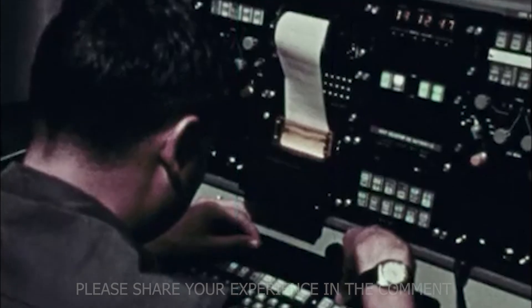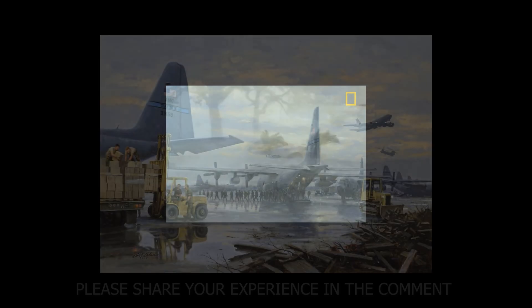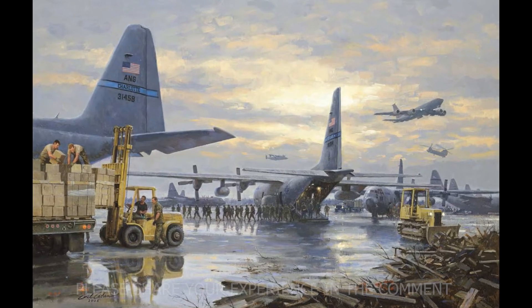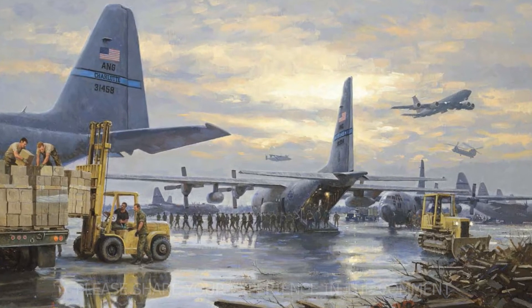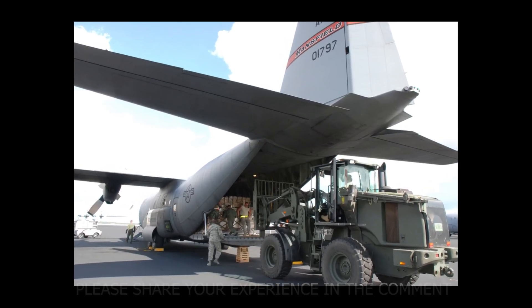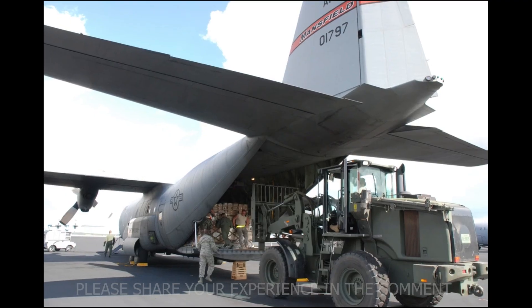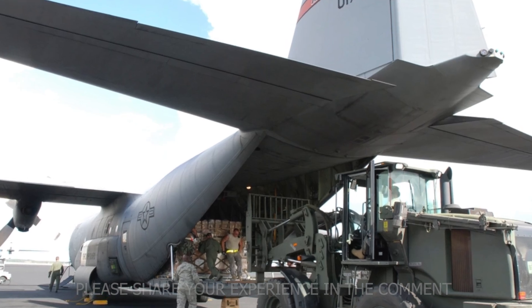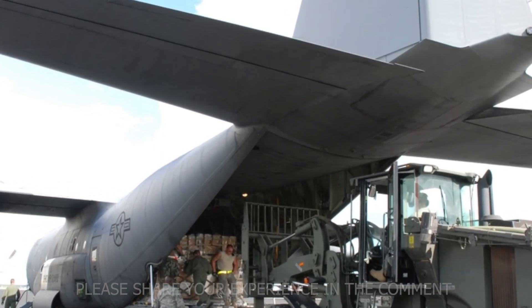But while one Hercules was fighting wars, another was saving lives. In August 2005, when Hurricane Katrina hit the US Gulf Coast, entire cities were underwater. The first aircraft to land at the flooded New Orleans International Airport wasn't a passenger jet — it was a C-130 Hercules from the Air National Guard, bringing supplies, rescue teams, and generators. Just five years later, in January 2010, when a massive earthquake struck Haiti, the Hercules once again became the first sign of help. Runways were cracked and debris-filled, but the C-130 could land where nothing else could. Over the following weeks, it flew thousands of tons of relief cargo and evacuated the injured.